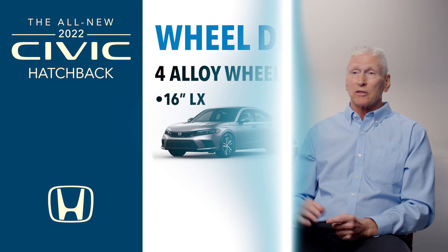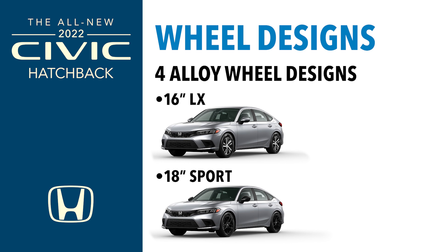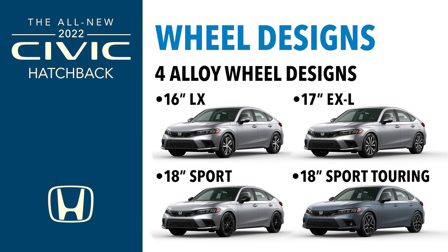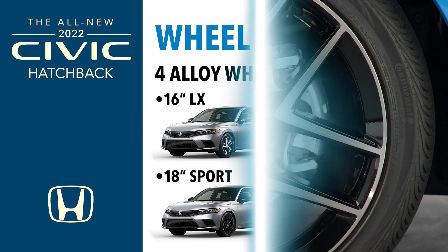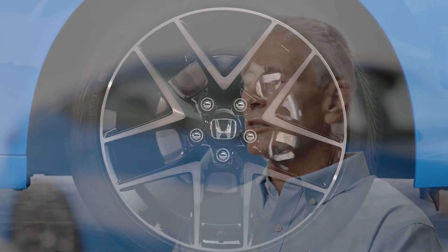The LX will have 16-inch alloy wheels — different from the 4-door, which has 16-inch steel wheels with wheel covers. Moving to the Sport, you get 18-inch alloy wheels on both the 4-door and the hatchback. The EXL has 17-inch alloy wheels, and the Sport Touring also has 18-inch alloy wheels. The tires on the Civic hatchback are all-season, which makes it easier for customers dealing with inclement weather.